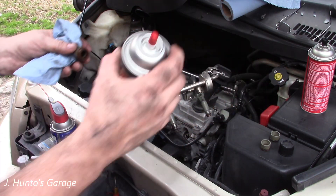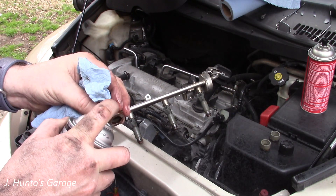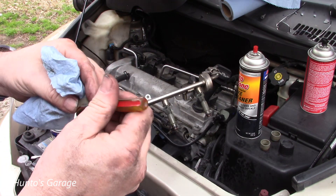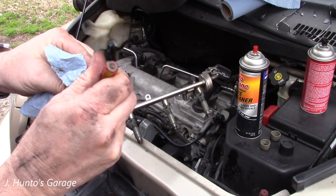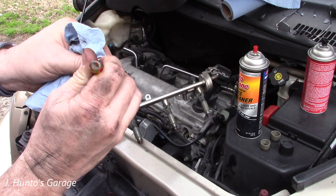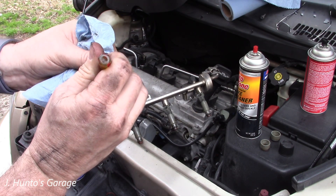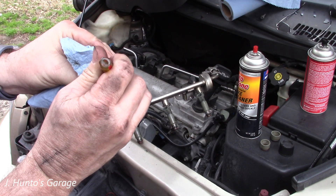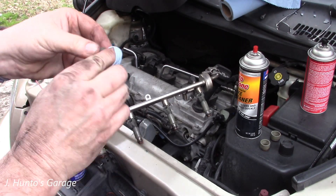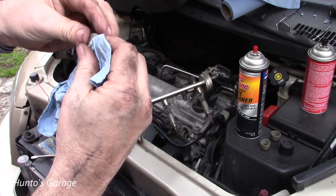Word to the wise: do not use RTV in lieu of or in conjunction with o-rings — it usually doesn't turn out well. Brake clean is good for easily removing RTV from plastic parts, but don't use it on rubber because it just dries out the rubber. With brake clean, the RTV comes off real nice and easy, kind of like paint stripper.